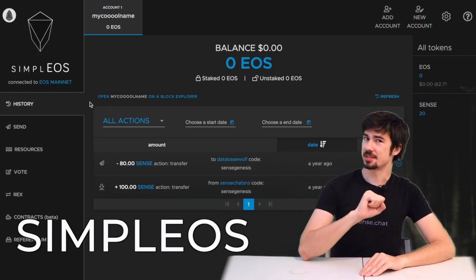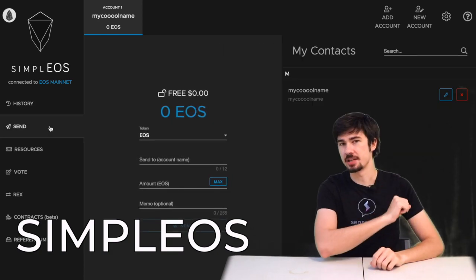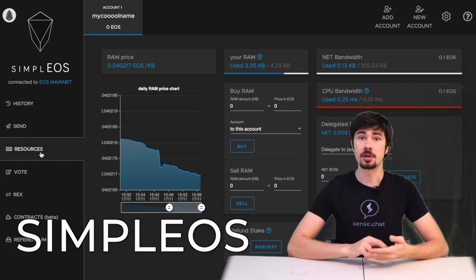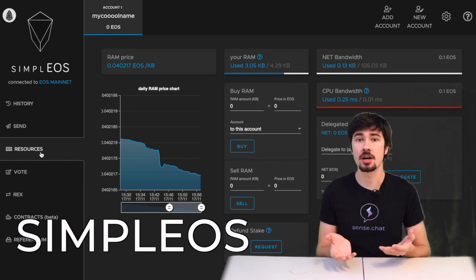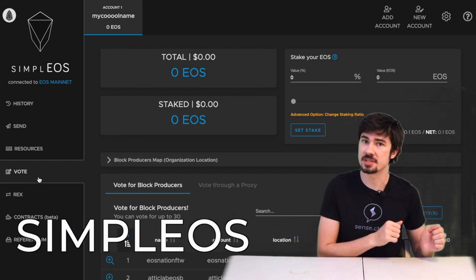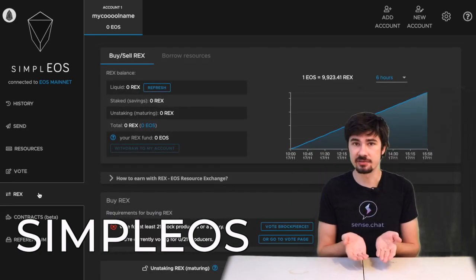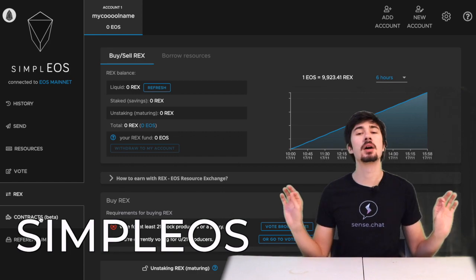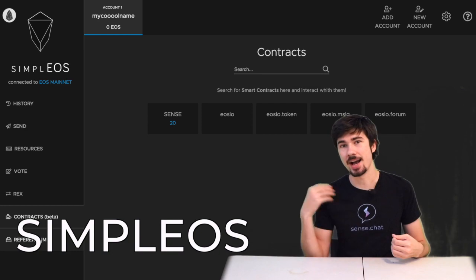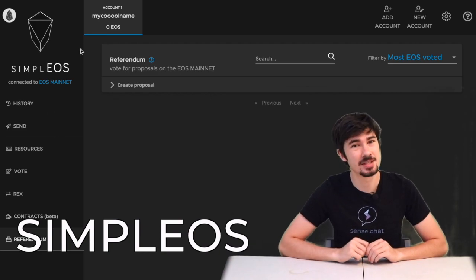Simple EOS is a desktop application wallet that focuses exclusively on the EOS network. Because of this, they can offer powerful tools that aren't just staking and voting, but also advanced things like contracts. And if you're not interested in that advanced EOS stuff and you're looking for just an EOS-specific wallet, they have you covered too. With their slick, nice interface, it's easy to use and it will be no problem at all to manage multiple wallets. So if you're a high-end developer or someone who just wants to do one token at a time, I recommend checking out Simple EOS.